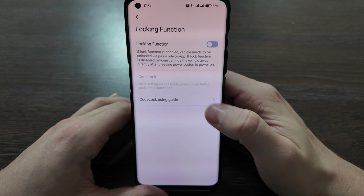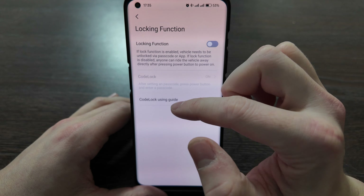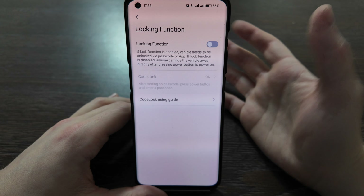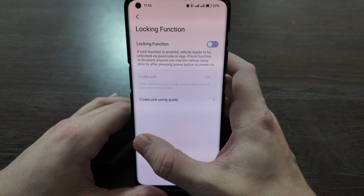There's also a locking function here — you can activate it and set up a code lock. When you want to use it, you unlock the scooter from your phone. In case you need to park it somewhere, this feature is quite good to have, though I don't personally use it.